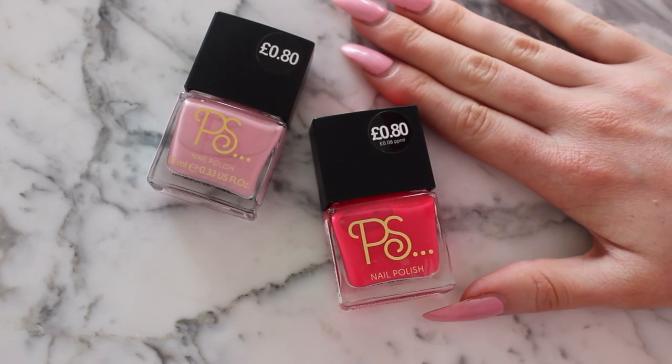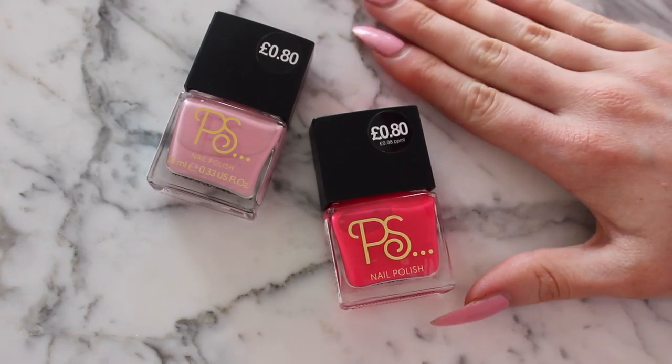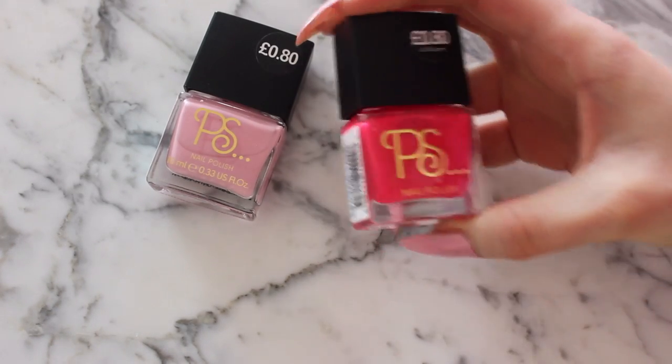Hey guys, welcome back to my channel. It's Isabella DiMarco and today I'm going to be trying out these two nail polishes and testing — do they work? Can you believe these were only 80p from Primark?